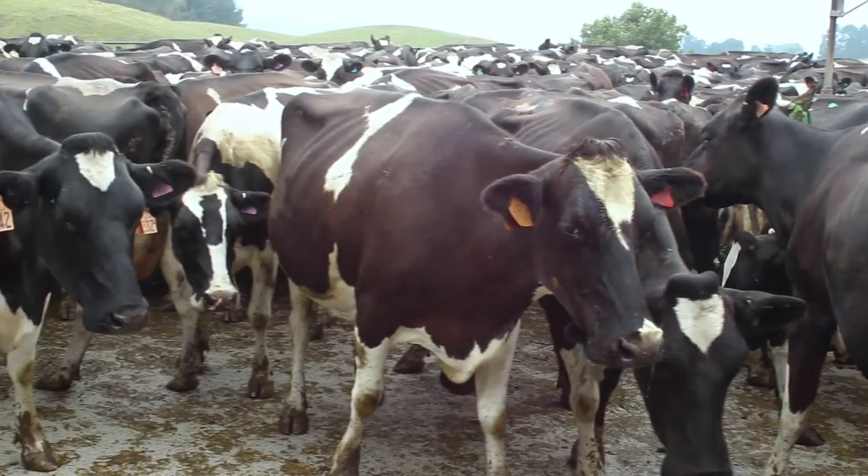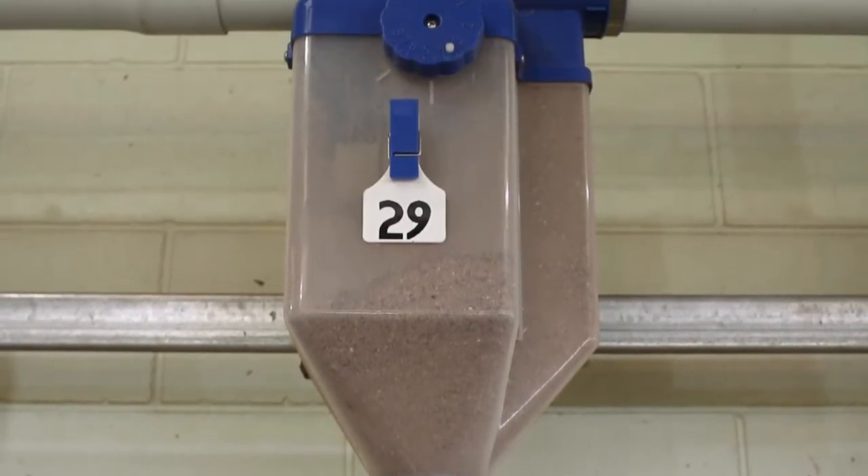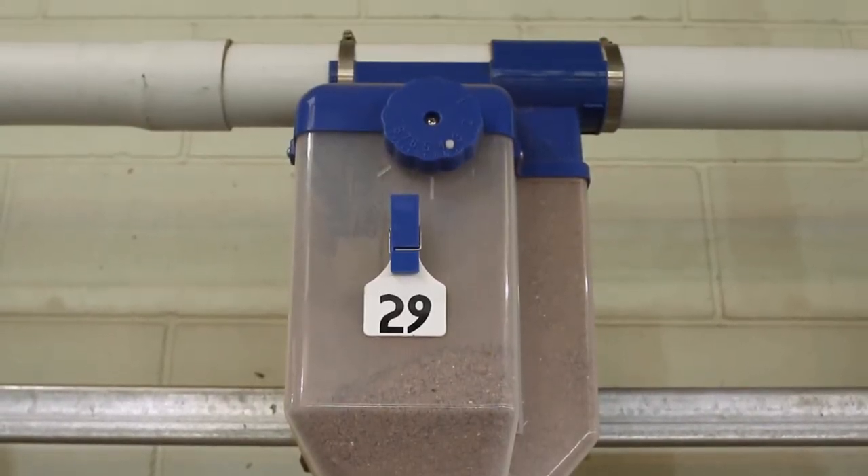We've used meal feeders in the past running a different feed system. There were little niggles all the time. I sort of found I was on edge that things weren't going to quite go right.